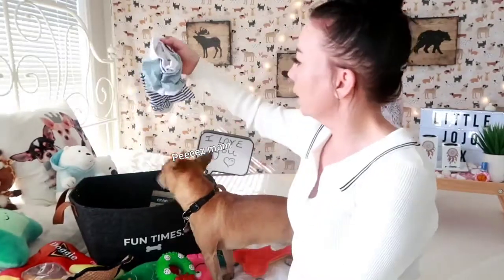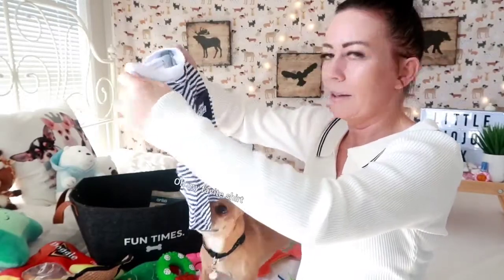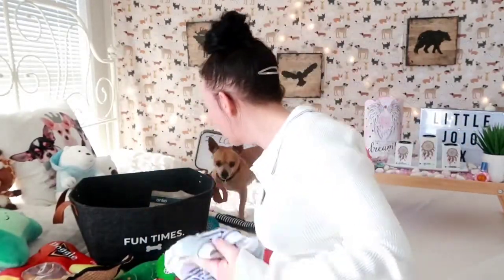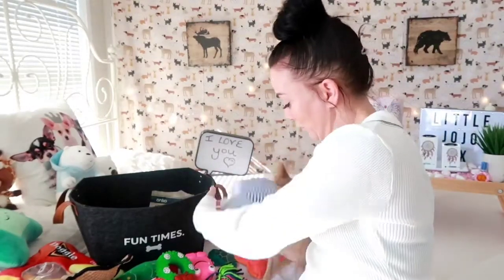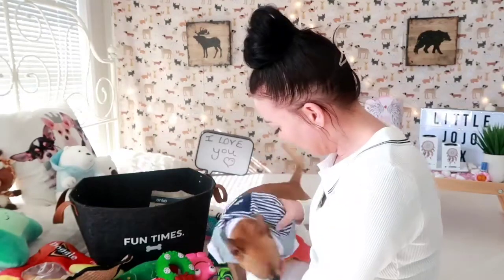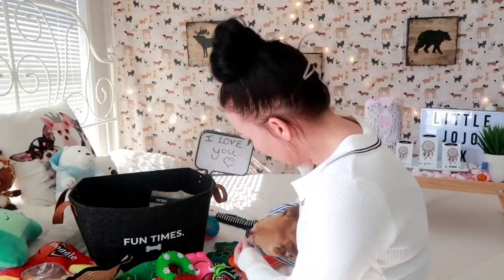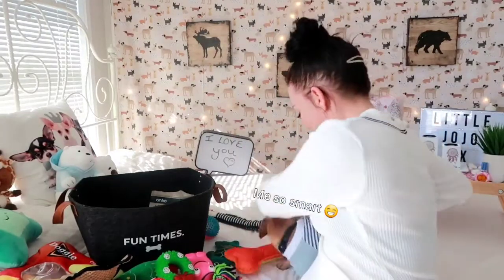We've got some clothing in here as well — oh, I forgot about this! 'Less Monday, More Fun Day' — that's a gorgeous t-shirt. Should we put it on? He loves clothes, he actually loves clothes. He puts his head in, puts his feet in — good boy, you help mommy! There you go, that's a nice one, shall we show them?